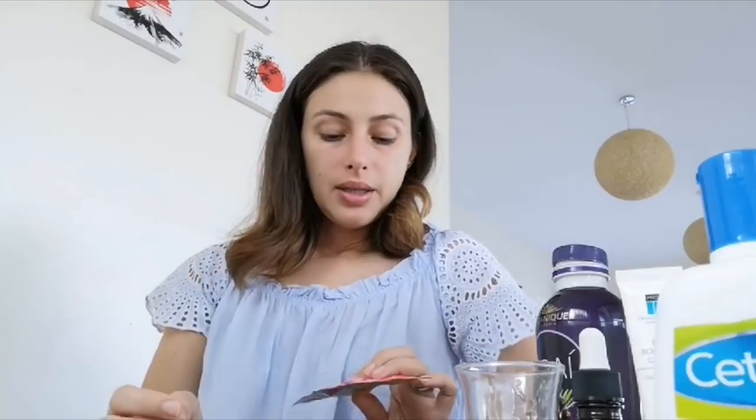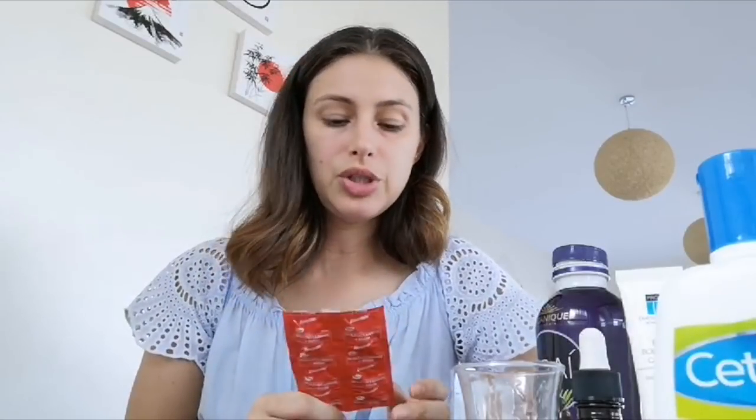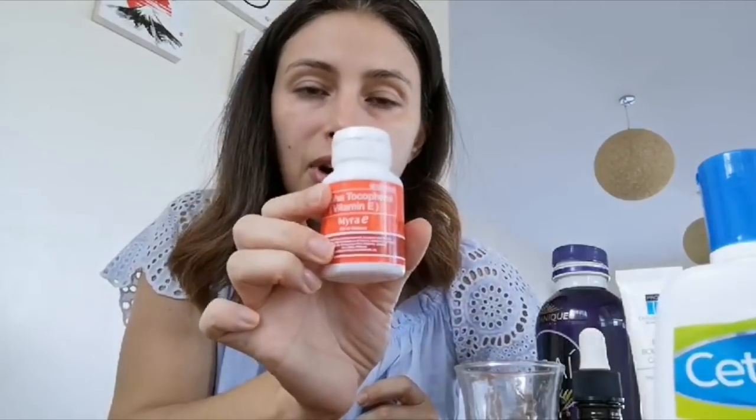Another thing I got at Watsons is vitamins. This is a multivitamin with iron called Stress Tab. I really recommend it for all women — if you have a big load of things to do, you need iron to keep your energy up. And also Myra E, Vitamin E 400 — it is a miracle.